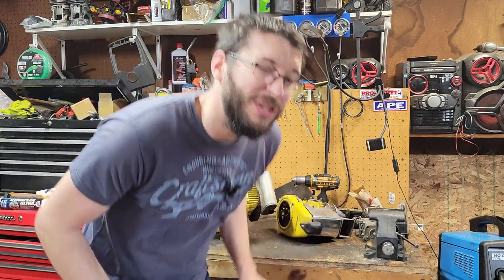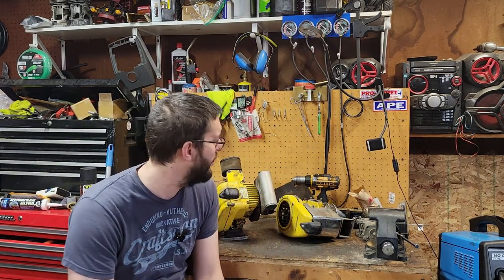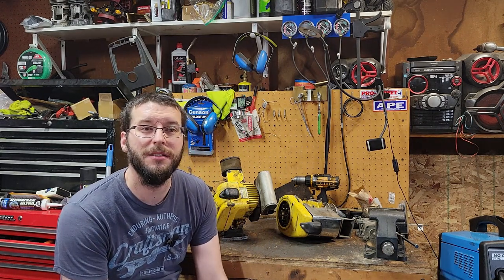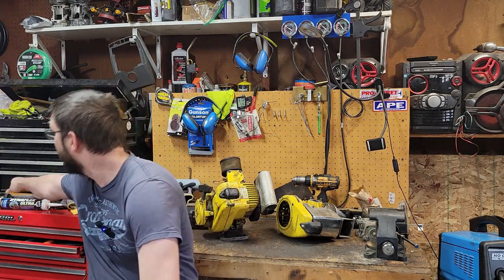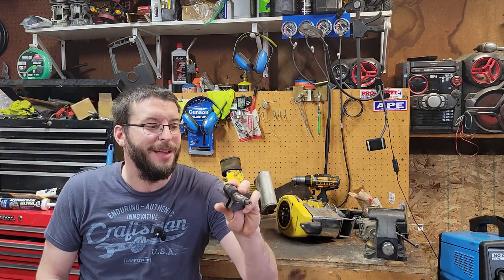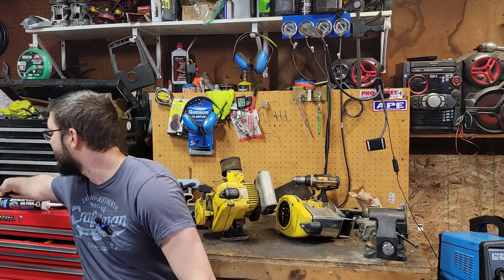I've been after one of these for four years. I've got two blocks, I've got a crankshaft over here that's all boogered up on the end - that came with one of the blocks. I don't know why I was after the MC30 specifically; something about it. Maybe it's the chrome, I don't know.